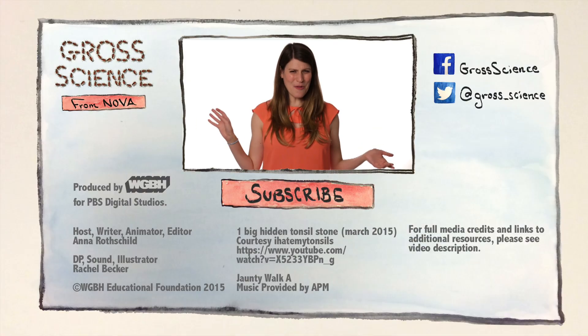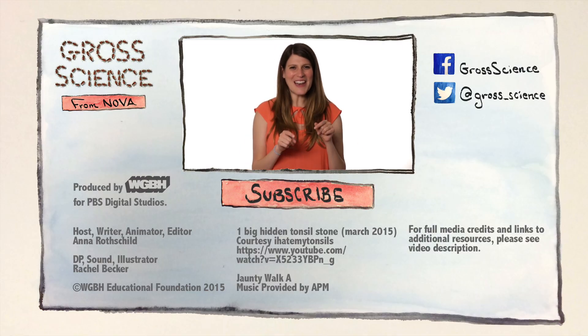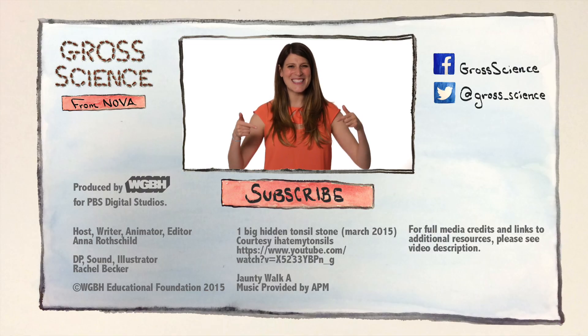Ew. I don't know about you, but I find this topic especially gross. Why do you think that is? Let me know in the comments. And for more Gross Science, hit subscribe.